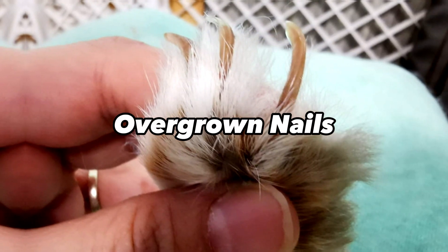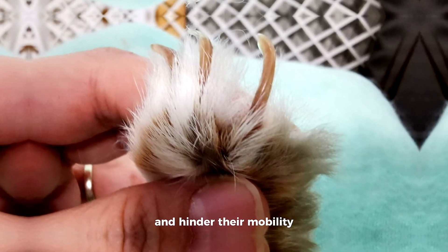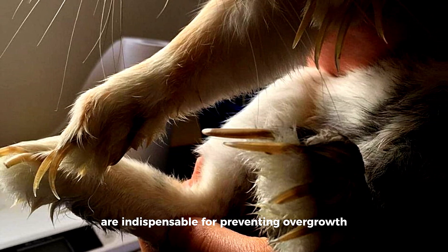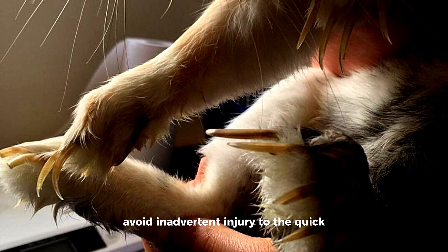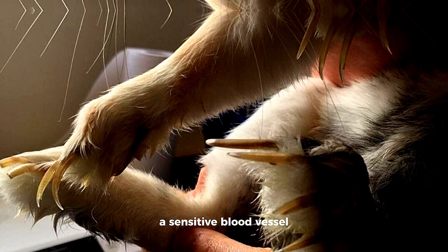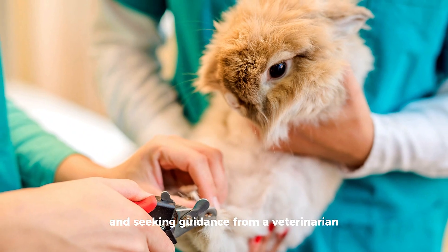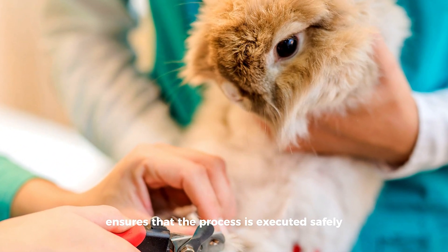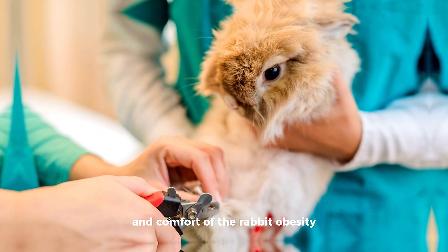Overgrown nails in rabbits can contribute to discomfort and hinder their mobility. Regular nail trims are indispensable for preventing overgrowth, yet caution must be exercised to avoid inadvertent injury to the quick, a sensitive blood vessel and nerve within the nail. Employing proper nail trimmers and seeking guidance from a veterinarian or experienced groomer ensures that the process is executed safely and effectively, promoting the overall well-being and comfort of the rabbit.